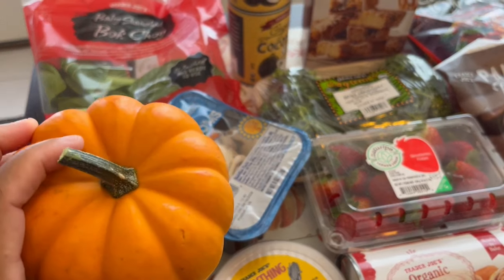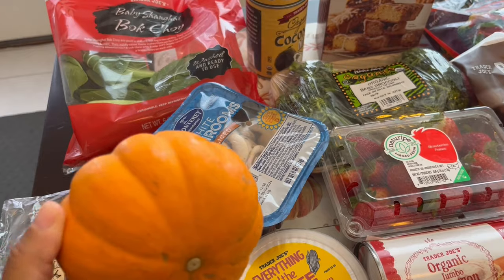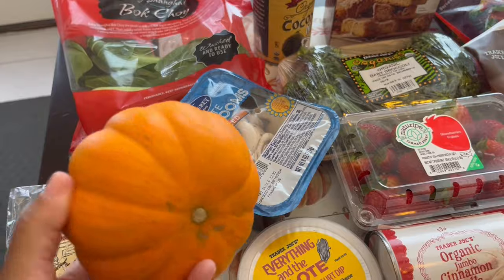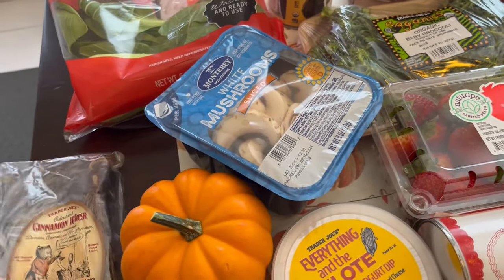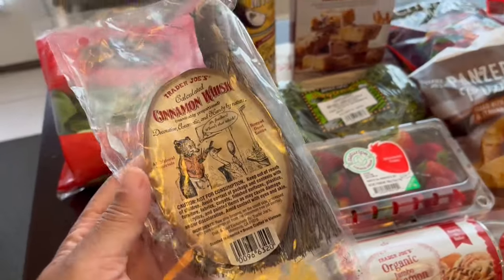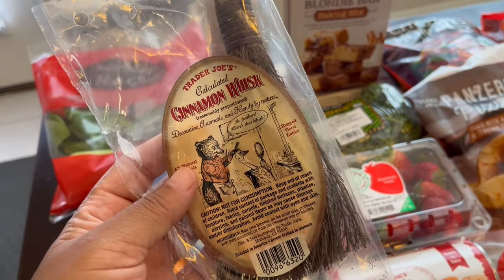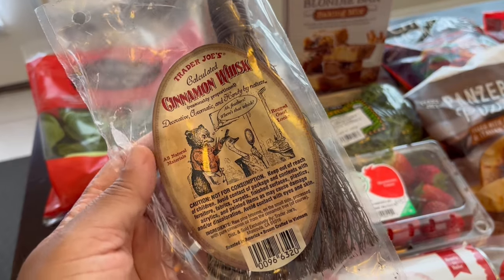I grabbed this tiny little pumpkin for my four-year-old son. He loves pumpkins — he just likes to play with them. These were only 89 cents. And then I grabbed this little cinnamon whisk, which was pretty cheap too, a dollar or so, maybe a little bit more.